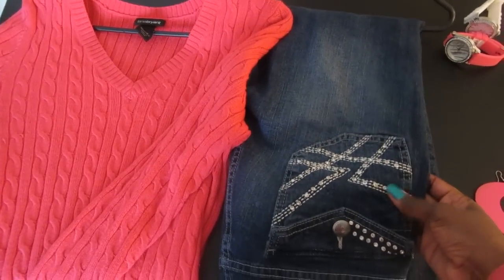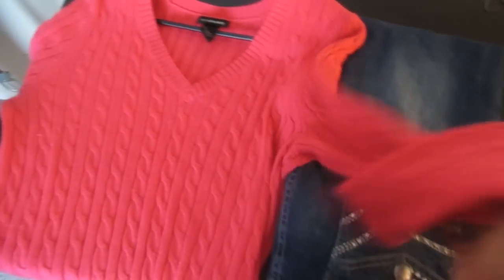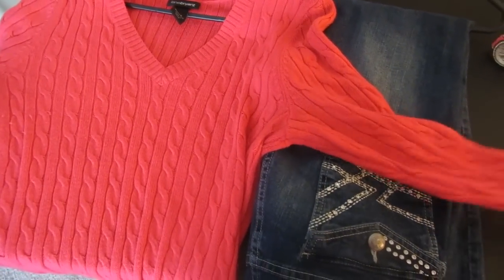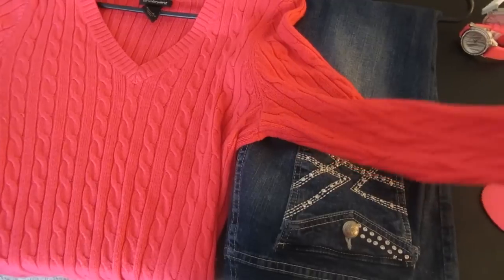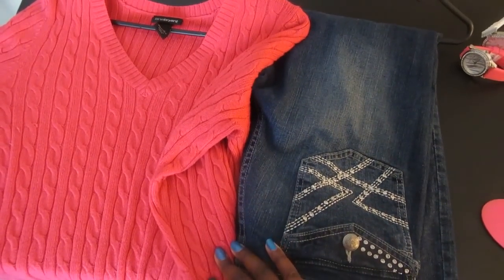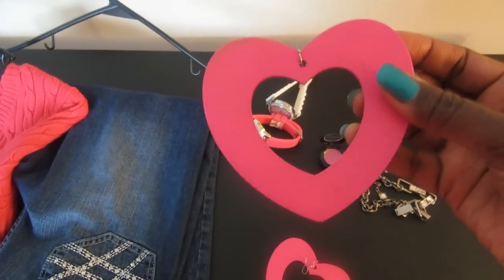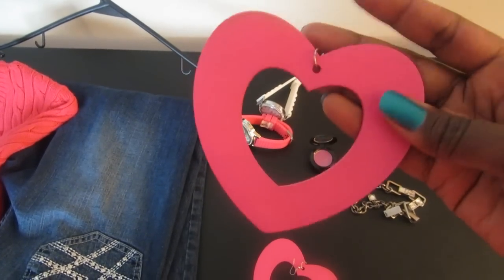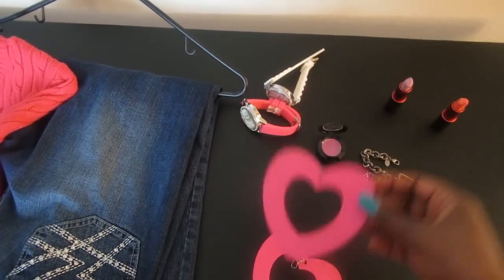Just some jeans with a blinged out pocket in the back. This hot pink sweater that I actually thrifted — it's oversized. I showed this in a haul and I've worn it in a video a couple of times. I love this sweater. And then I'm going to accessorize it with these oversized wooden hot pink heart earrings. I actually wore these last year and I had a red pair I gave to my girlfriend.